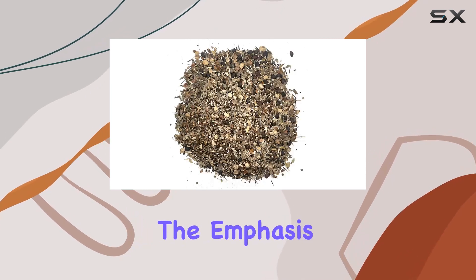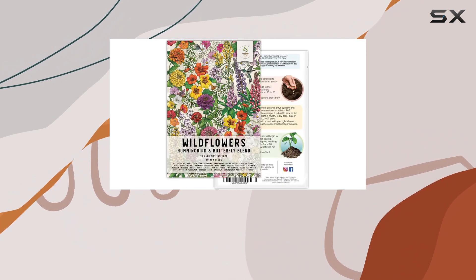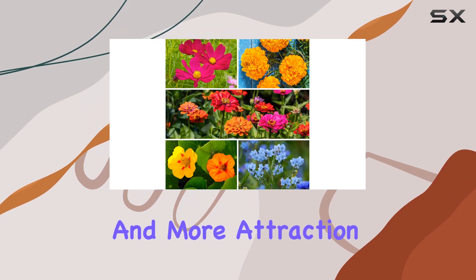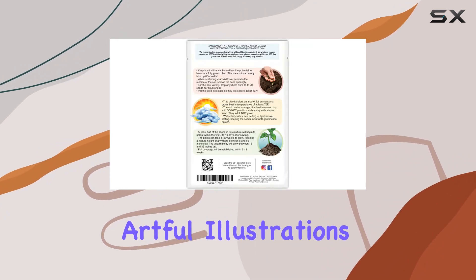One thing I appreciate is the emphasis on planting density. They advise thicker coverage for a more visually appealing wildflower garden, which makes perfect sense. More flowers mean more color and more attraction for those butterflies and hummingbirds. The packets themselves sound charming, with artful illustrations of the flowers.